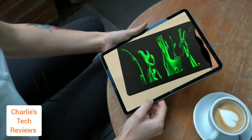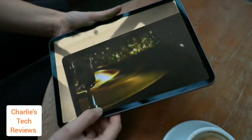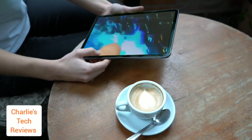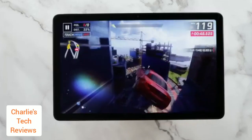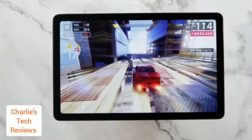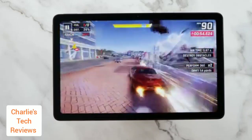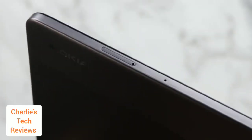The Nokia T21 is a good budget tablet that offers a solid balance of features and performance. It has a sturdy build, a large display, a long-lasting battery for most users, and two years of guaranteed software updates. The T21 is not the fastest tablet on the market, but it is more than capable of handling basic tasks. If you're looking for a budget tablet built to last, the Nokia T21 is a good option.